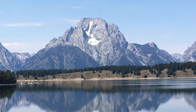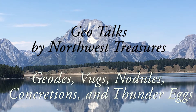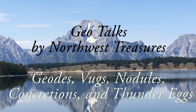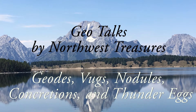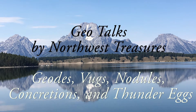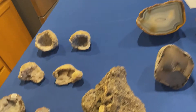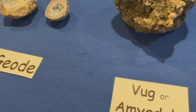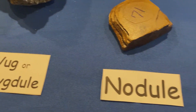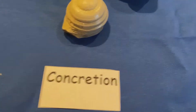Hi folks, this is Rockman Pat with another geode talk. Today I want to talk about collecting strange and fun rocks. I've got a lot of them, and in particular I'm going to be talking about geodes, vugs, nodules, concretions, and thunder eggs.